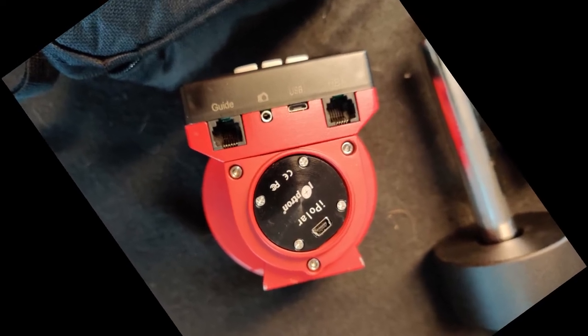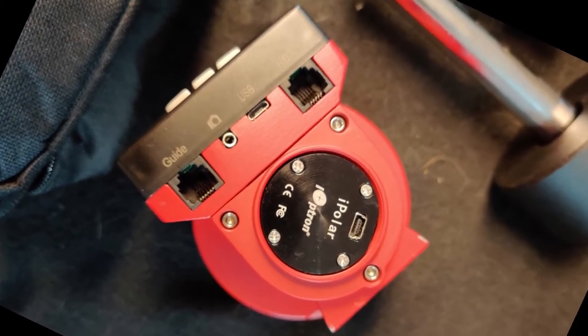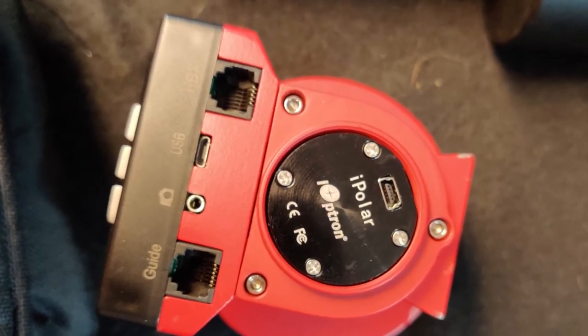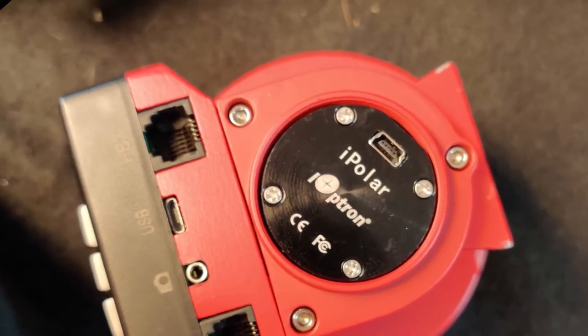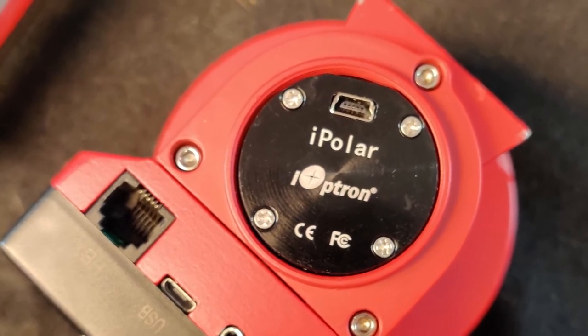In practice, aligning this way is more difficult than it sounds, so I decided to upgrade to an iPolar electronic scope. Now polar alignment is a little easier, but I do need to take a laptop with me to run the software. You'll see the iPolar in operation later on in this video, but first I've got to finish getting everything set up.